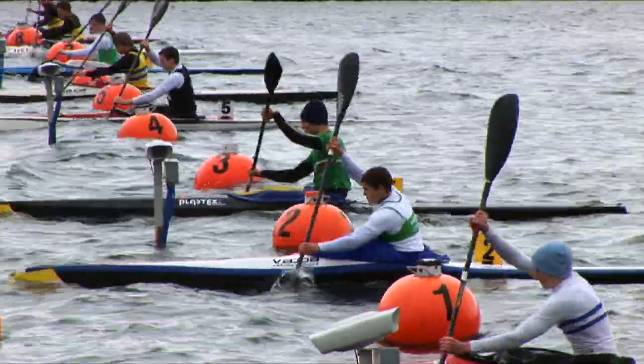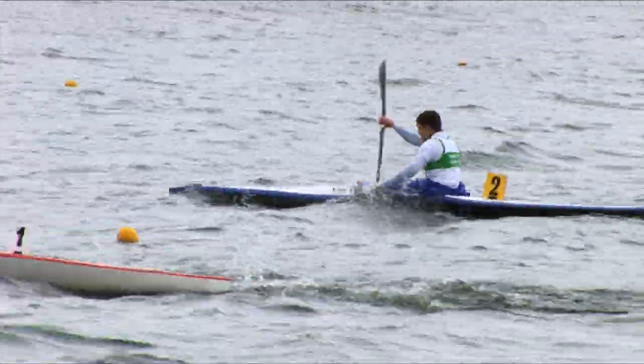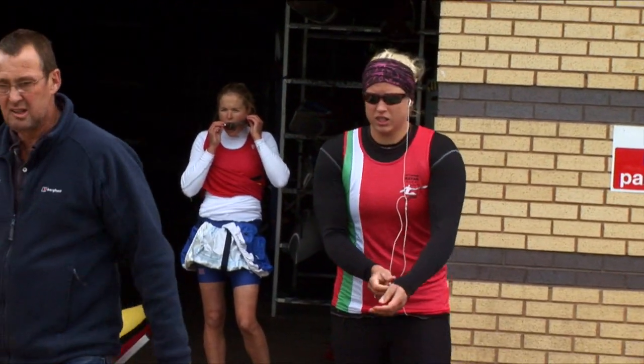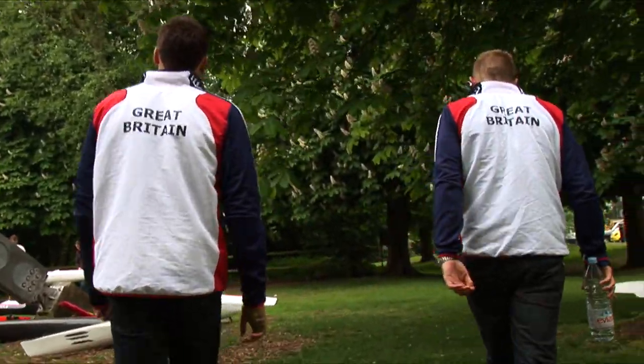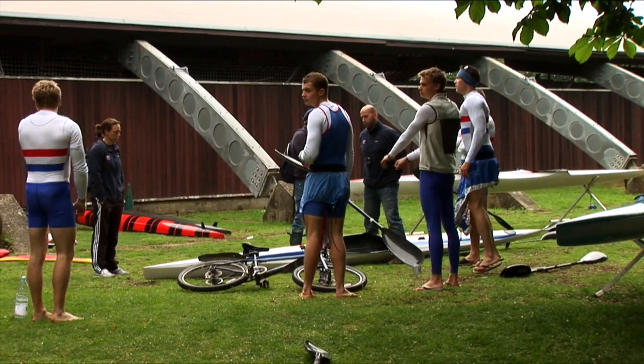Sitting on the start line of a major championship is the most amazing feeling you'll ever get — you'll never get an adrenaline rush quite like it. The nerves, the excitement, listening to the crowd cheering — it's just unbelievable. When you're at the top of your game feeling really good, you can't beat it. It makes all the training worthwhile. As a national team member, you go on training camps and have an extended family — thirty athletes training together in Seville, with Germans, Hungarians and others there too, building a global social network.